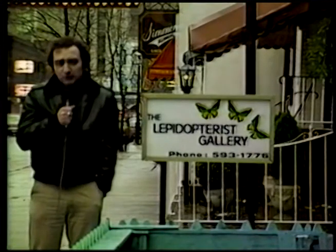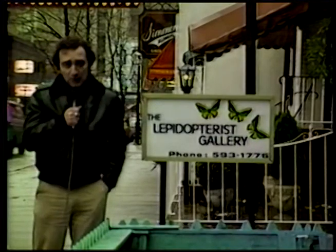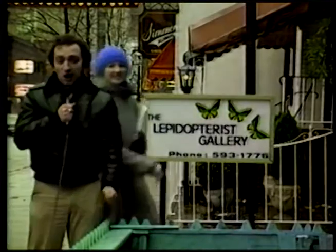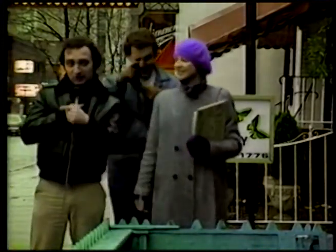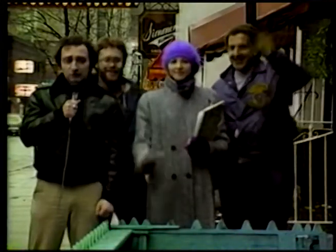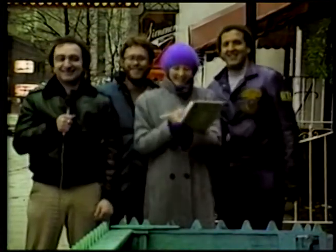That just about wraps up our tour. I'd like to do one last thing, and that's introduce our crew. Our script assistant, Ms. Katrina Warner — come on over here. On camera, Mr. Steve Till. And last but not least, our illustrious director, Mr. Bruce Tisdale. Thanks for coming along on our wacky tour of Toronto. Thanks for watching. Bye now. Thanks for coming.